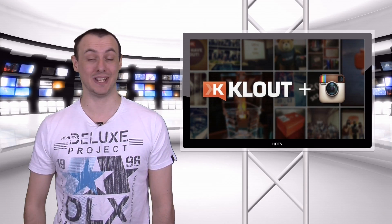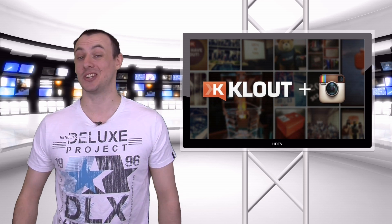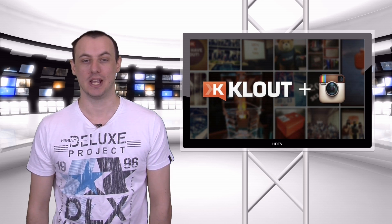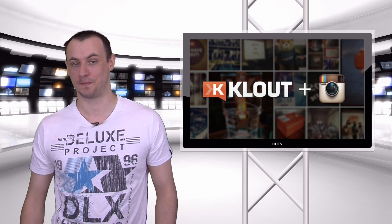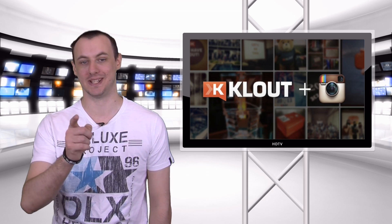Kaloot has just announced that your Instagram photos will now play a role in your Kaloot Score. Kaloot has actually allowed users to connect their Instagram photos for some time now, but it has never actually counted towards their overall score. Now that your photos count towards your overall score, now is a good time to connect your account.